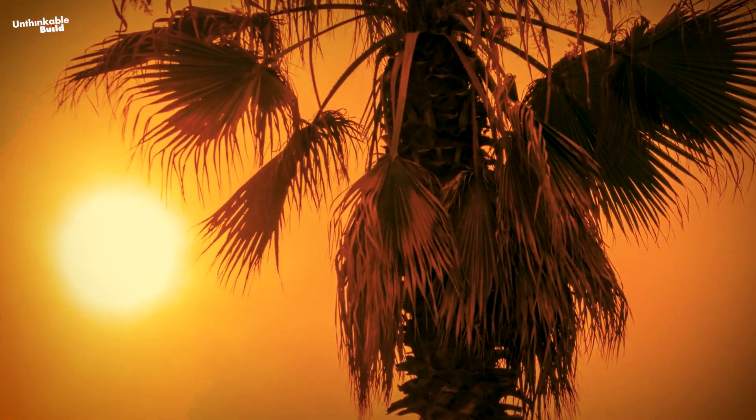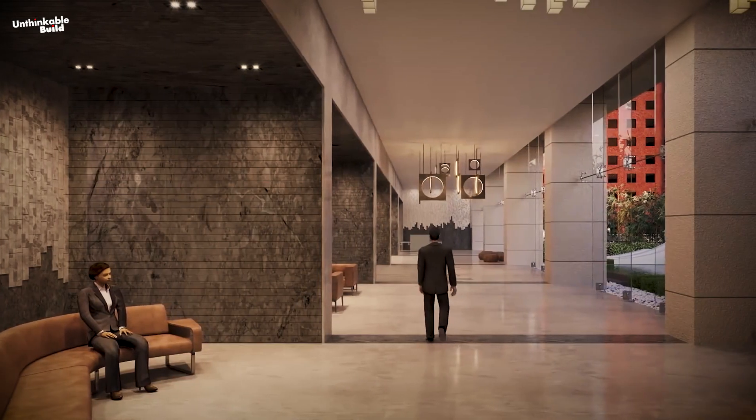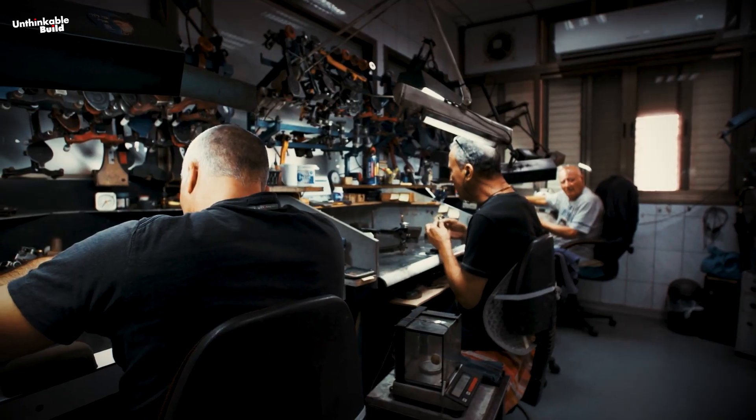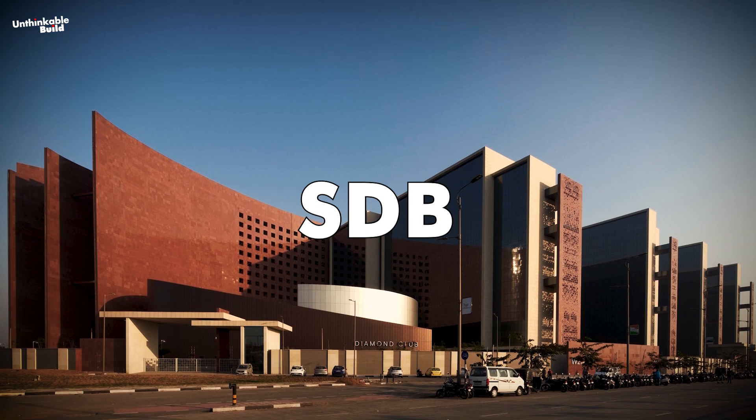Surat's humid hot weather and severe monsoon conditions often make its residents suffer. Special arrangements have also been made to provide a peaceful environment to the 67,000 people working in Surat Diamond Bourse. Manit Tiagi, founding partner of the architect firm Morphogenesis, says that managing the movement of such a large number of people was apparently a very difficult task.